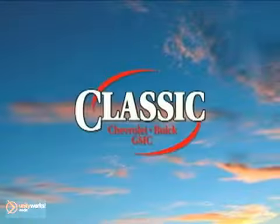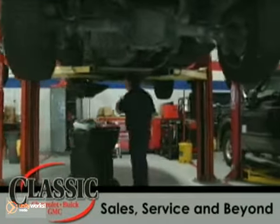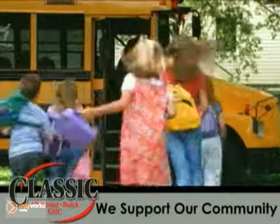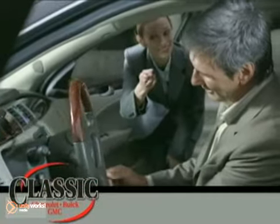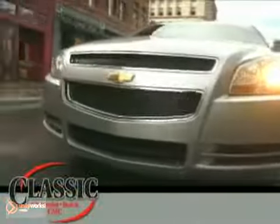At family-owned Classic Chevrolet Buick GMC, car buying is fun again. Our entire staff is dedicated to serving all of your automotive needs, from sales to service and beyond. We proudly support our community, too. Come discover why we have so many repeat customers and referrals. Classic Chevrolet Buick GMC, the country way of doing business.